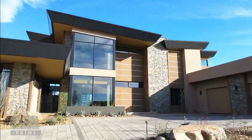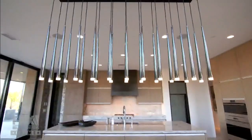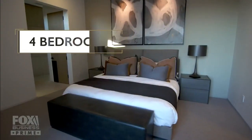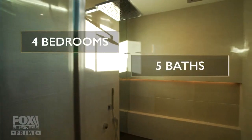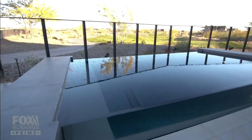This is 37200 North Cave Creek Road. Listing at $6.9 million, this estate has four bedrooms, five baths, expansive entertainment space, and amenities like this private soaking pool.